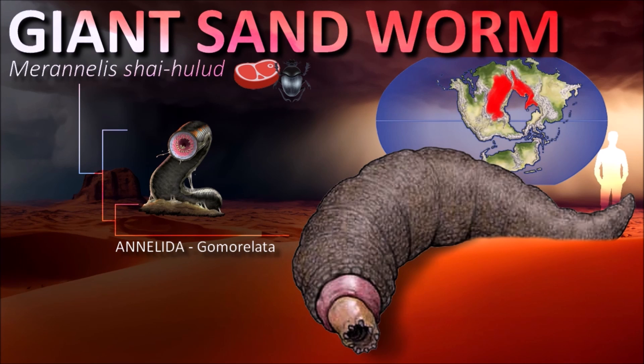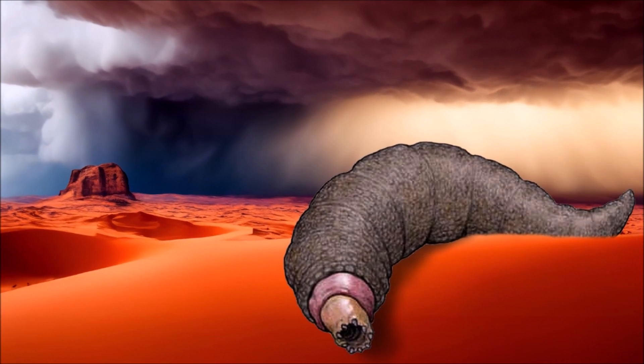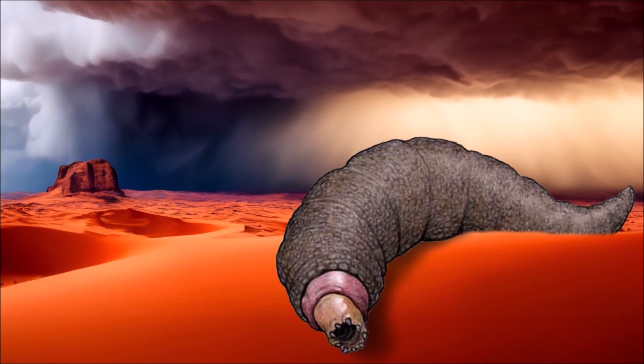They move quickly under the surface of the sand, sensing the vibrations caused by animals moving above. Suddenly, their enormous mouths emerge from nowhere, swallowing prey whole in a matter of seconds before disappearing again.